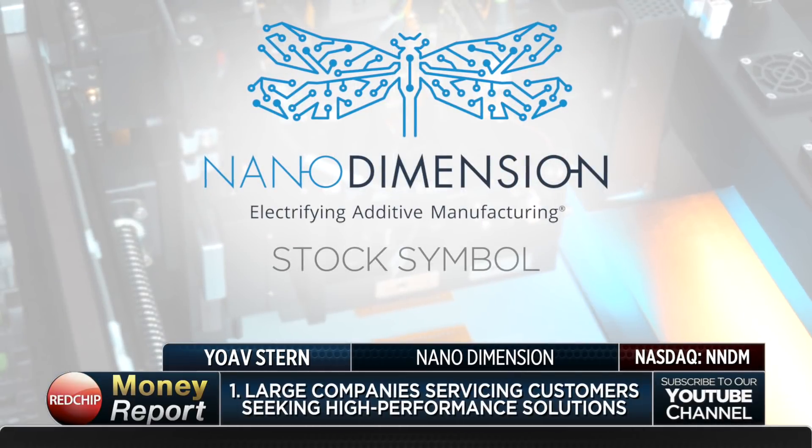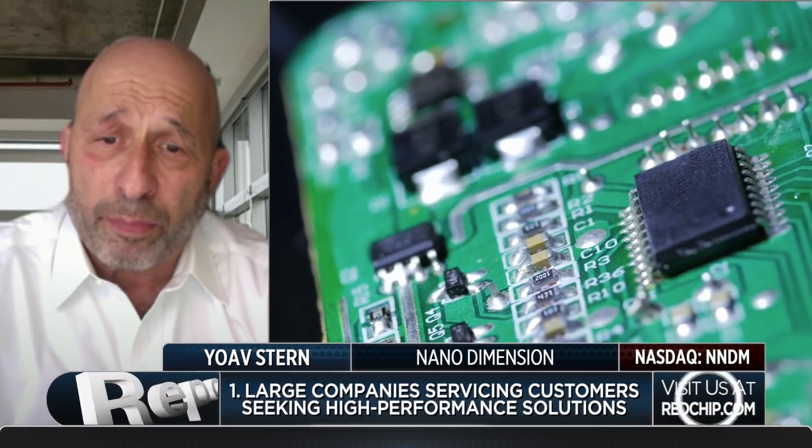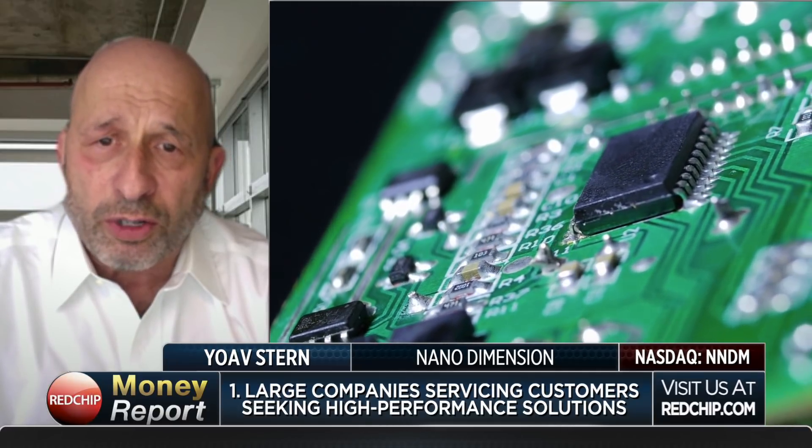Going back to your M&A strategy — as I understand it, there are three types of companies you're looking at for potential acquisition. Correct. The first type is larger companies with a relatively large revenue base serving the higher end of the PCB market that remained in the US and Europe — about 15%, as 85% moved to the East. These companies serve the same customers we serve, developing high-end PCBs with traditional technology. We're looking to buy one or two of these in the US and Europe to access a very large customer base, then slowly populate them with our machines.